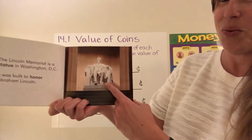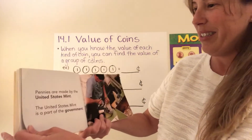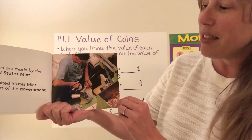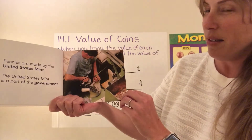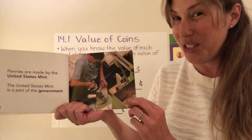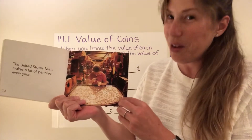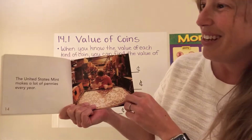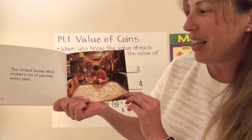That's a picture of the real Lincoln Memorial. Pennies are made by the United States Mint, and the United States Mint is a part of the government. I actually went to one of the mints in Denver this last year — it was very interesting. Highly recommend if you ever go somewhere that has a mint. There aren't very many, but if you ever go to a city that has a mint, take a tour. It's a lot of fun. The United States Mint makes lots and lots of pennies every year.